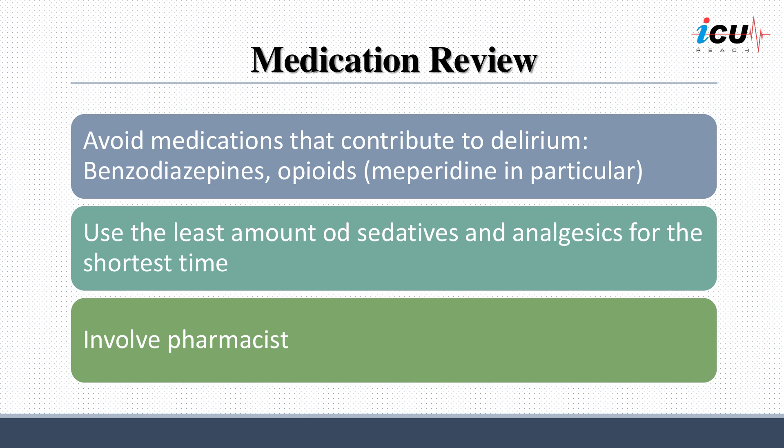Medications can commonly contribute to the development of delirium in critically ill patients. Most of the evidence on which drugs cause delirium comes from reports of adverse effects rather than systematic research. Drugs with anticholinergic properties, such as tricyclic antidepressants and traditional high-dose neuroleptics, are a high-risk group for delirium. Other drugs such as benzodiazepines, sedatives, dopamine-activating drugs, antiepileptics, histamine H2 receptor blockers, digitalis, and analgesics are also associated with delirium, but less frequently. To prevent delirium, involve the pharmacist in reviewing the medication list and avoid medications that contribute to delirium, such as benzodiazepines and opioids, and use the least amount of sedatives and analgesics for the shortest time.